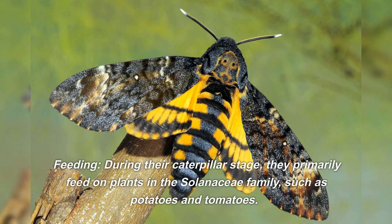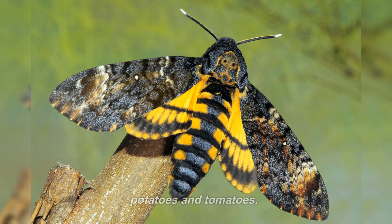During their caterpillar stage, they primarily feed on plants in the Solanaceae family, such as potatoes and tomatoes.